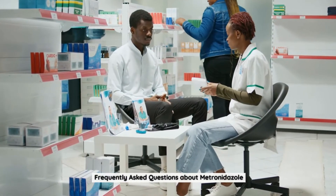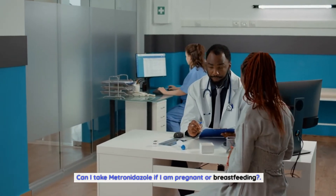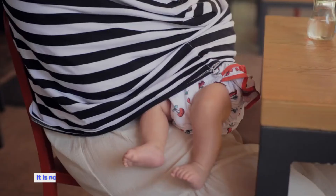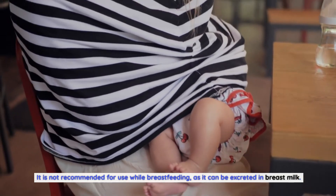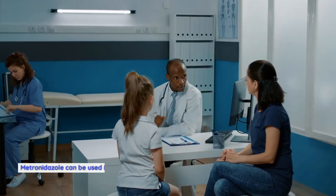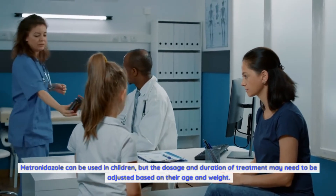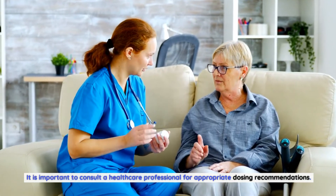Frequently asked questions about metronidazole. Can I take metronidazole if I am pregnant or breastfeeding? Metronidazole should be used with caution during pregnancy, especially during the first trimester. It is not recommended for use while breastfeeding, as it can be excreted in breast milk. Can metronidazole be used in children? Yes, but the dosage and duration of treatment may need to be adjusted based on their age and weight, and a healthcare professional should be consulted for appropriate dosing recommendations.